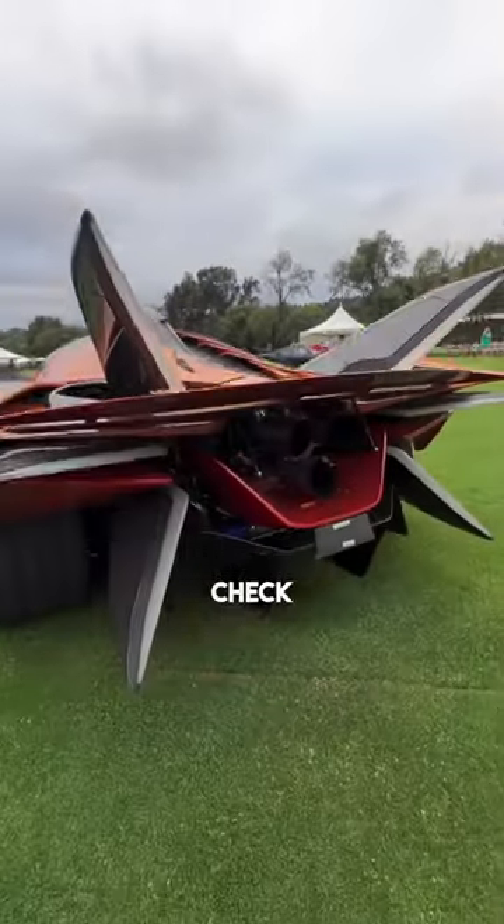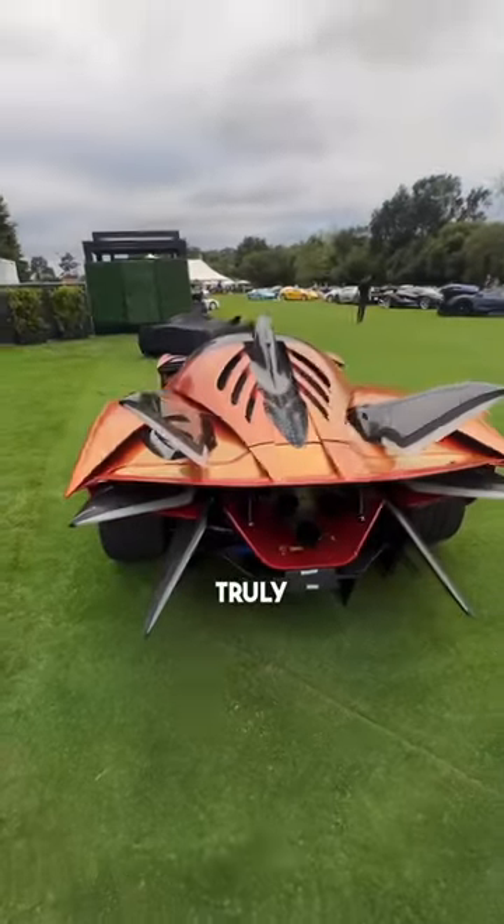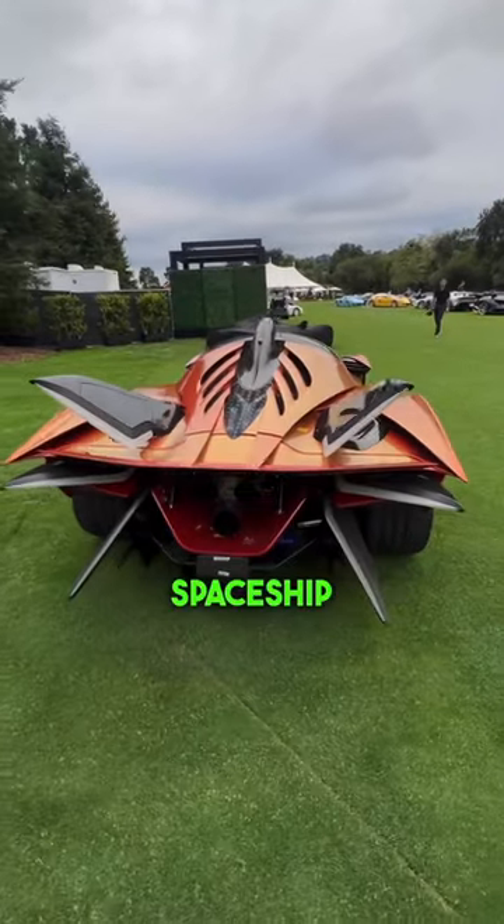But wait, check out the back end — it looks truly just like a spaceship. Wow.